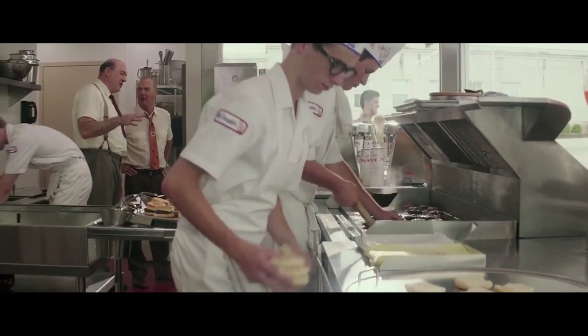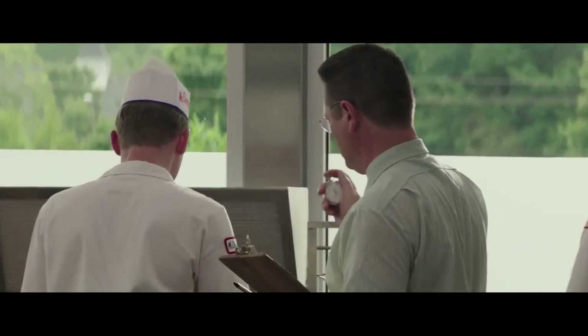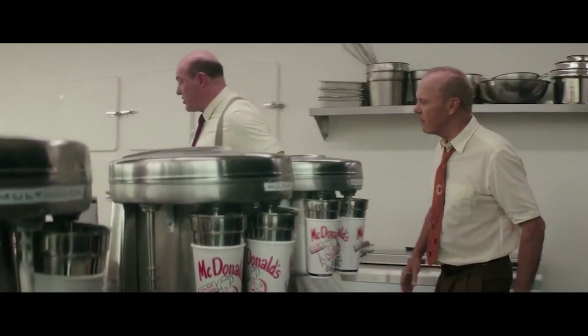Speed — that's the name of the game. The first stop for every McDonald's hamburger is the grill, manned by two cooks whose sole job it is to grill those all-beef beauties to perfection. Meanwhile, as the patty cooks, our dressers get the buns ready.